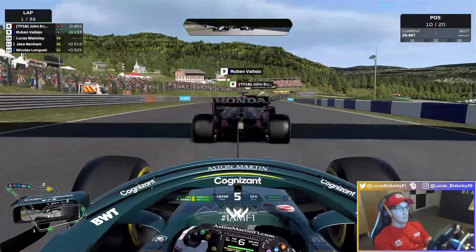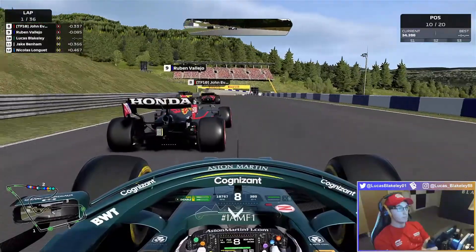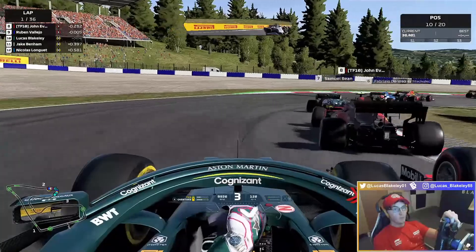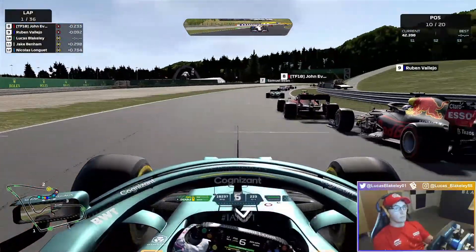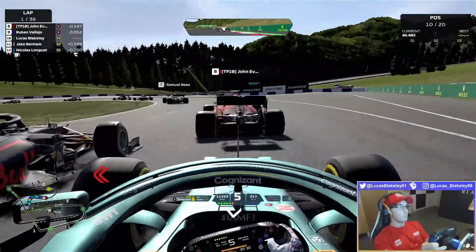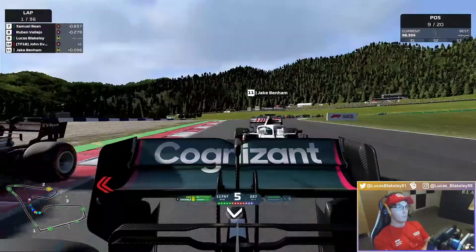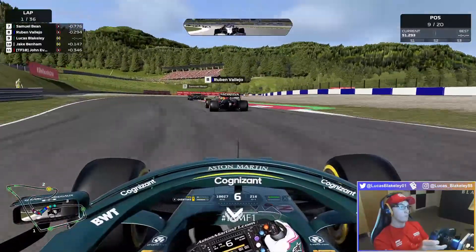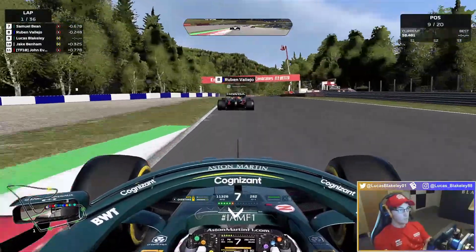Heading round the outside on the kerb into turn three for the first time, going round the outside of Nicholas Longgate — and that is up into P10. Ruben Vallecchio ahead of us. Going round the outside, braking as late as we can. But we obviously have the medium tyres at the start, so the grip advantage isn't quite with us yet. We just need to bide our time. John Evans really slow on the exit — must have had front wing damage. We take a bit of evasive action, thankfully got away with it. That is us up into P9.